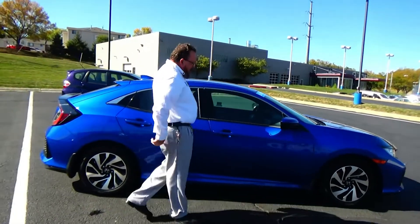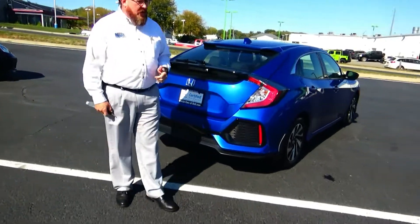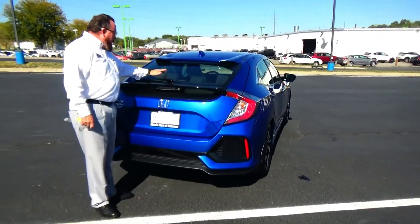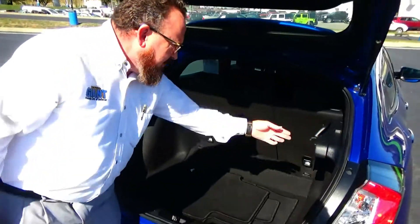This car has reinforced steel door beams and has passed through mechanical inspection, being sold as a certified car. You get the remainder of the four-year, 48,000-mile bumper-to-bumper and seven-year, 100,000-mile powertrain warranty. Features include wrap-around tail lights, dual spoilers, rear window defrost and wiper, a brake light in the bottom spoiler, and a backup camera.